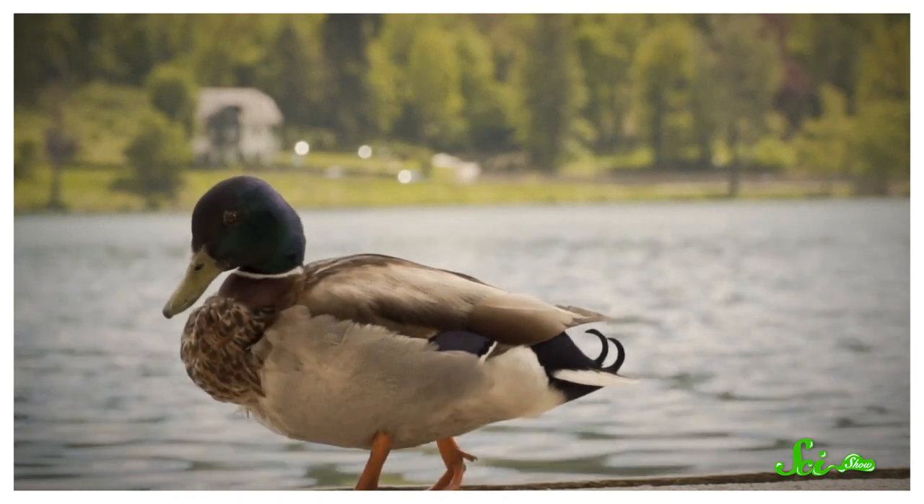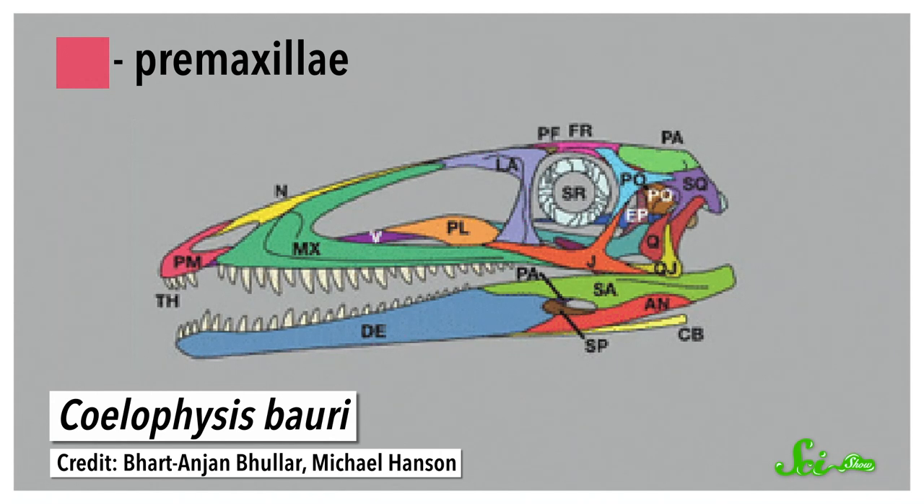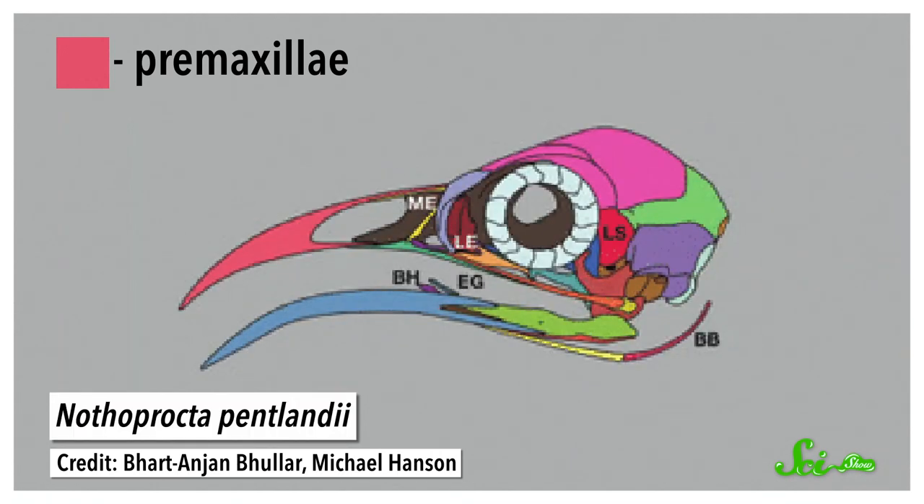Today, birds may not look much like reptiles, but their ancestors were very reptilian. They had scaly bodies, four clawed limbs, and snouts full of teeth. But as birds evolved, besides gaining wings and a bunch of other adaptations, they turned those snouts into beaks. This change involved restructuring the bones of their jaw. Many reptiles have a pair of small bones at the tip of their upper jaw called premaxillae, but in birds these bones are fused into one much larger piece, and the jaws are covered in a keratin sheath. This is all a big part of what makes a beak a beak.